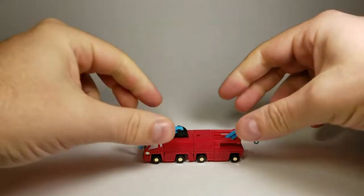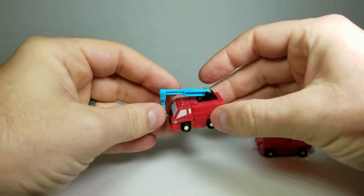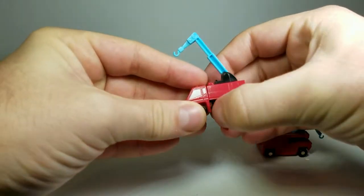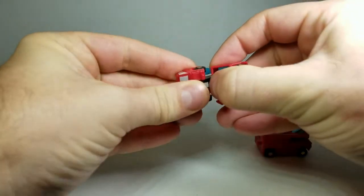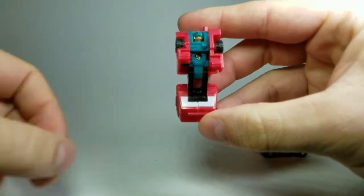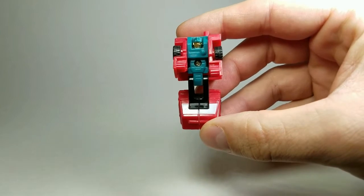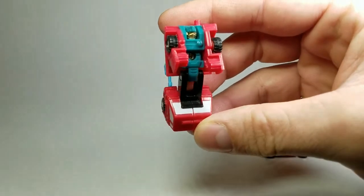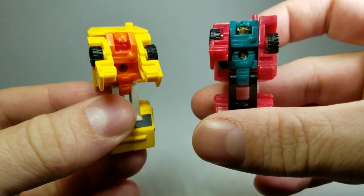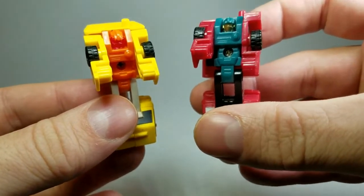Now to transform the two, you simply pull them apart. They have that super simple Micromaster transformation — simply flip the sides down for the arms and flip the front around for the legs. And there is Retro in robot mode. I really like the paint job on Retro opposed to Stone Cruncher. The collars stand out a lot more, plus he's got a painted face.